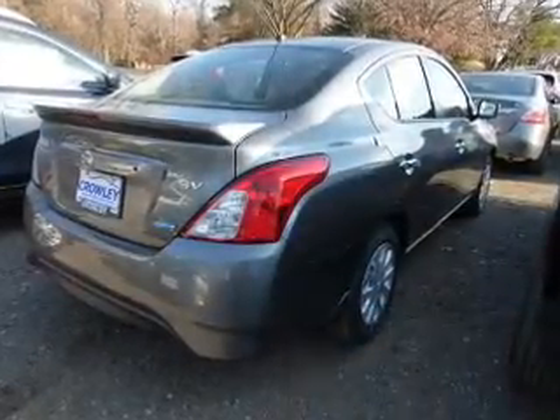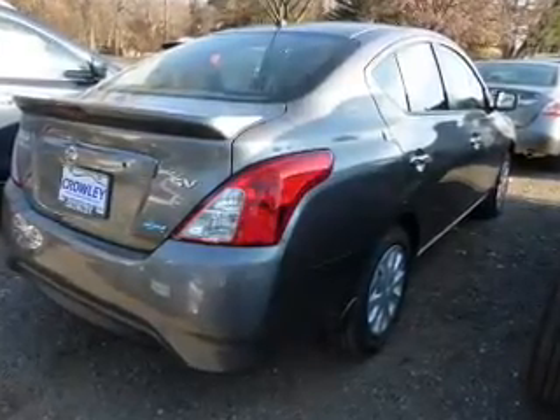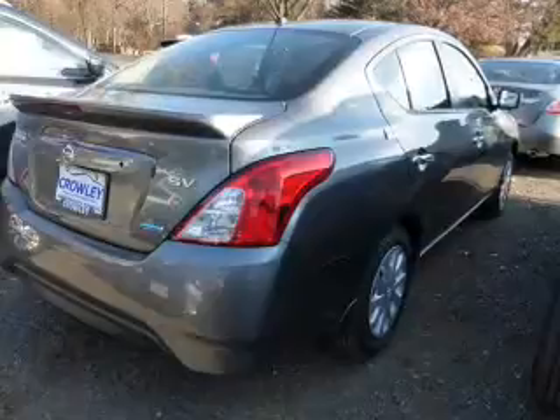The features include independent suspension, brake assist, traction control, stability control, and front ventilated disc brakes.